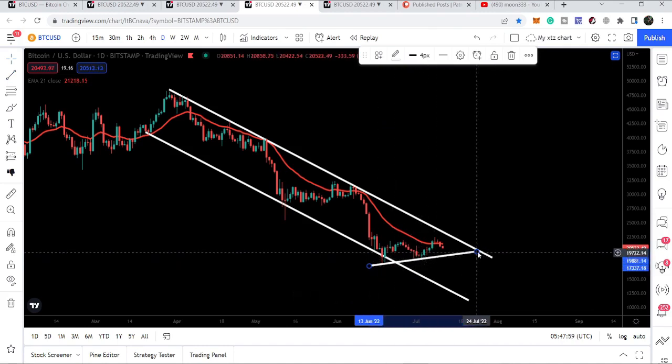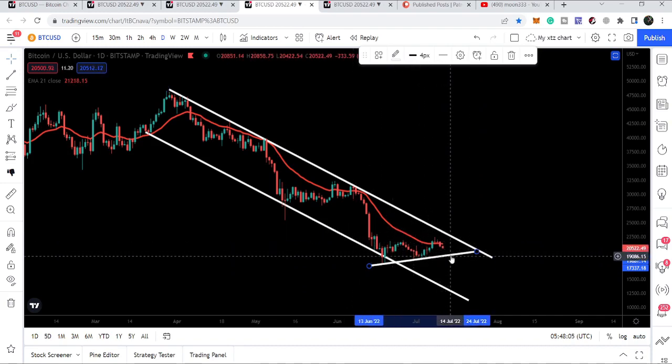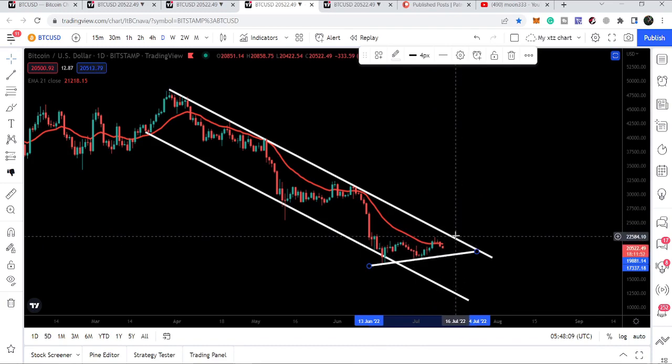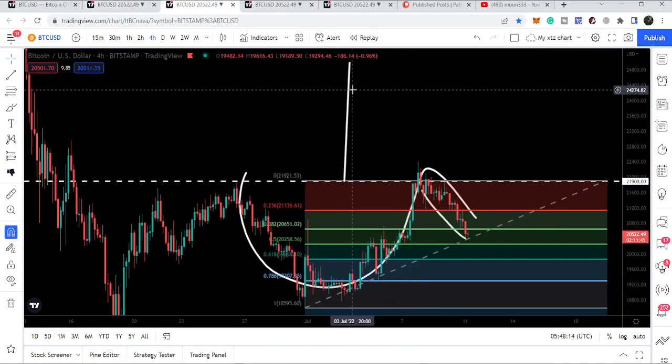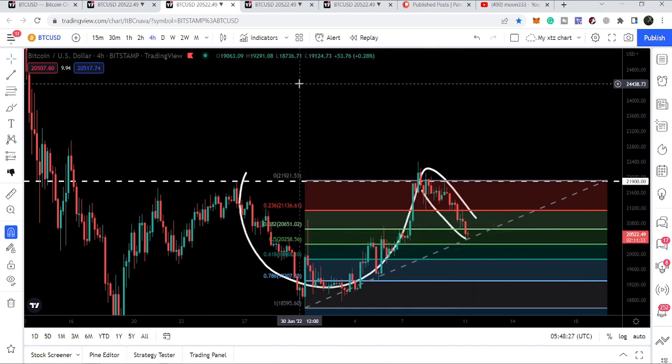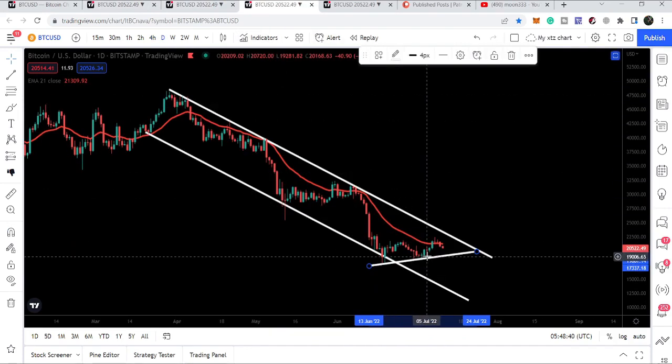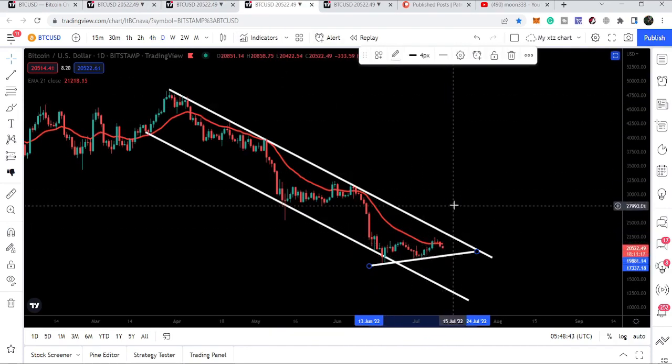Bitcoin is also likely to form another uptrend line support here — we have one, two, three, four, five touch points, so we cannot ignore this support. The movement between this resistance and this support will be more squeezed, and soon it will break out or break down. I'm expecting a breakout, because we also have the formation of this cup and handle. Unless Bitcoin retraces more than the 0.50 Fibonacci level to invalidate the pattern, we can expect it to break out the cup and handle and also break out this channel, since the channel resistance is approximately at 22,500.